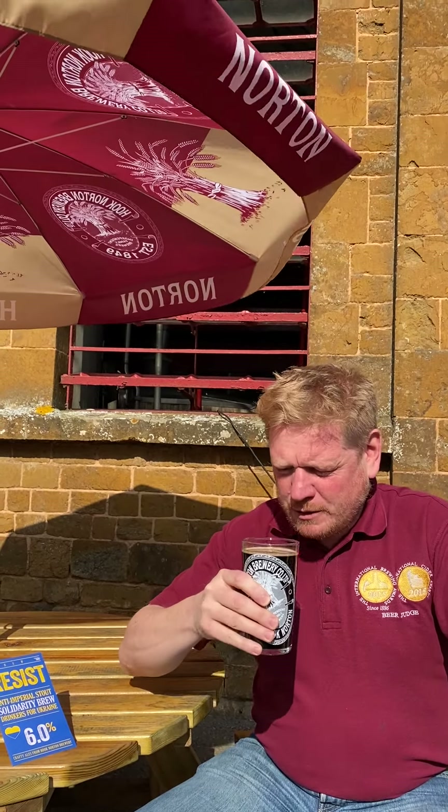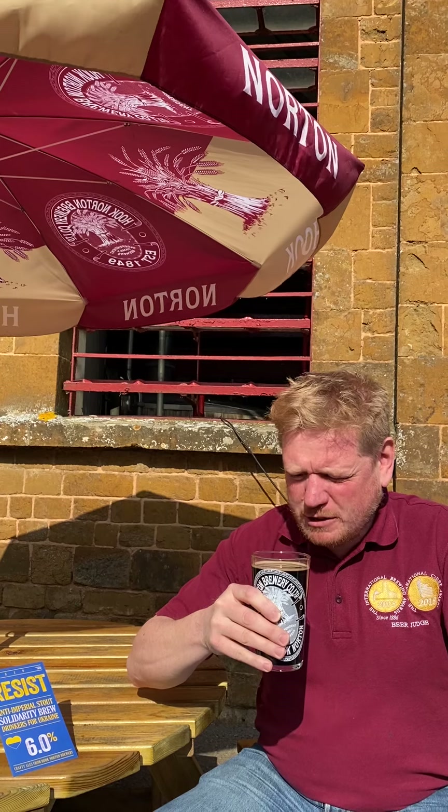You get those roasty notes coming through, a bit of caramel and vanilla coming through, a touch of coffee — not too much.